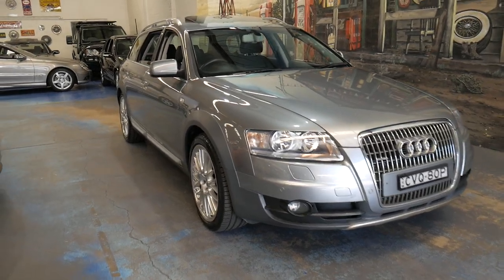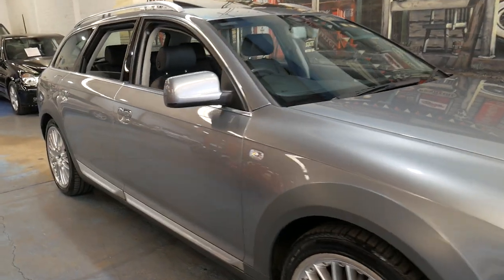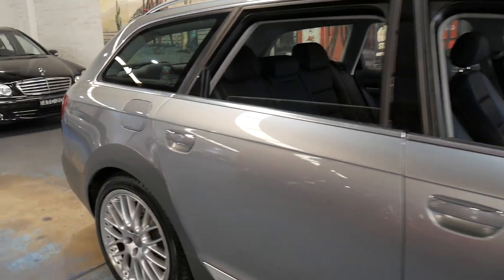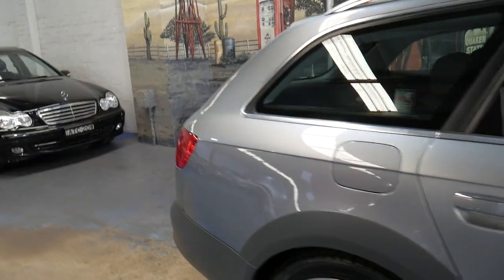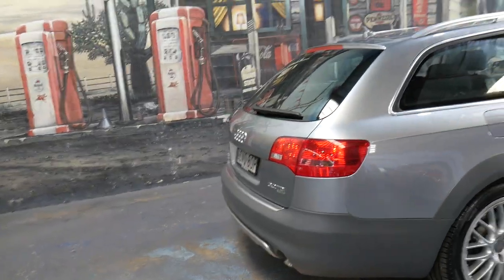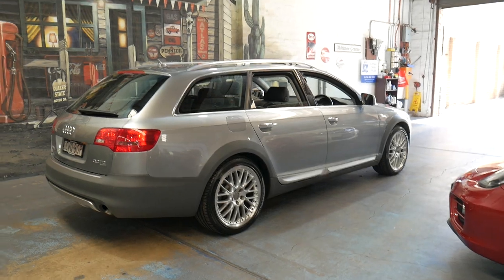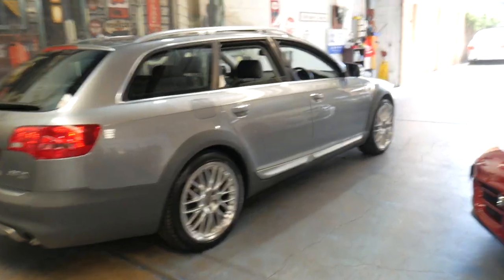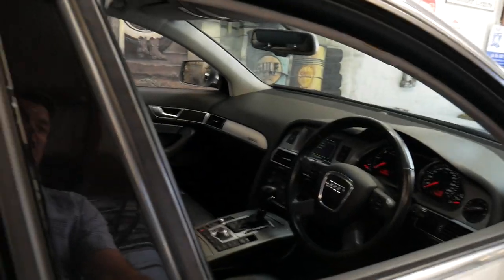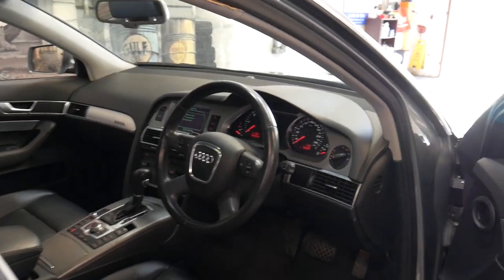Welcome to the Old Timer Centre. My name is Philip Tarrant and I'm going to be talking to you about this 2008 Audi Allroad — one of the best Series 2 Allroads I've seen. It's got the beautiful multi-spoke BBS style alloy wheels. It's grey with black leather interior and it's done 63,000 kilometres. It's got the 3 litre turbo diesel engine.